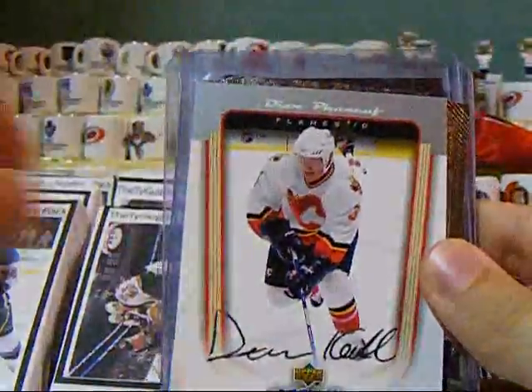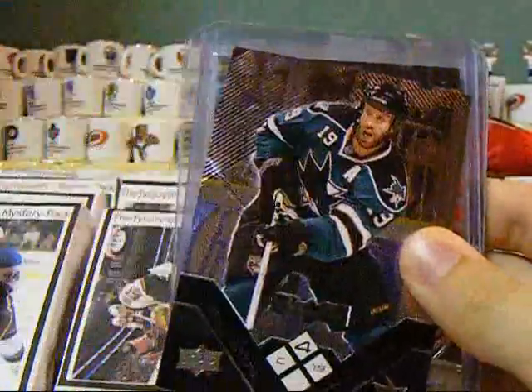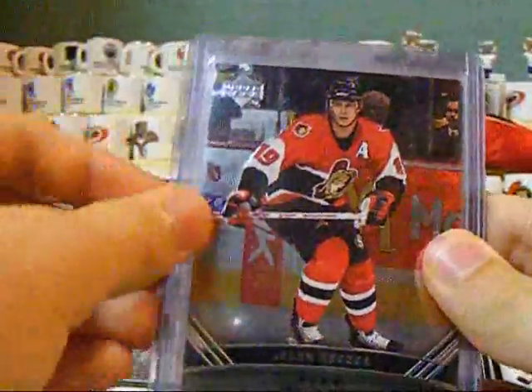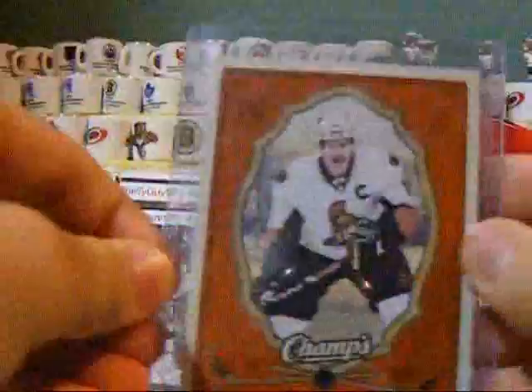Victory Rookie Phaneuf, MVP Rookie Phaneuf, Phaneuf Premier Cuts, Joe Thornton Quad Diamond, Jason Spetsick Quad Diamond, Joe Thornton SP Game Mr. 25, and Daniel Alphitson Red Parallel.